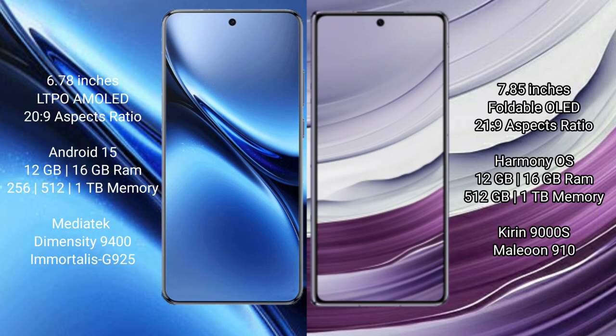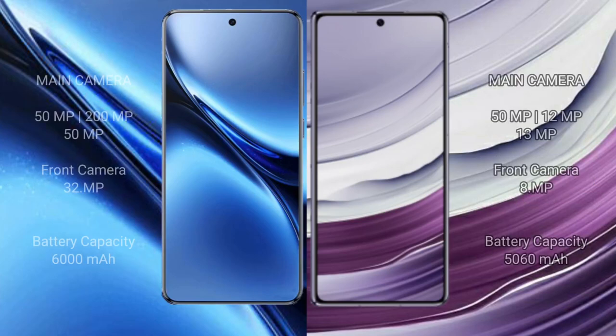Vivo X200 Pro is powered by the MediaTek Dimensity 9400 processor with GPU 925. Huawei Mate X5 comes with 12GB or 16GB RAM and 512GB or 1TB internal storage, powered by the Kirin 9000S processor with GPU 910.